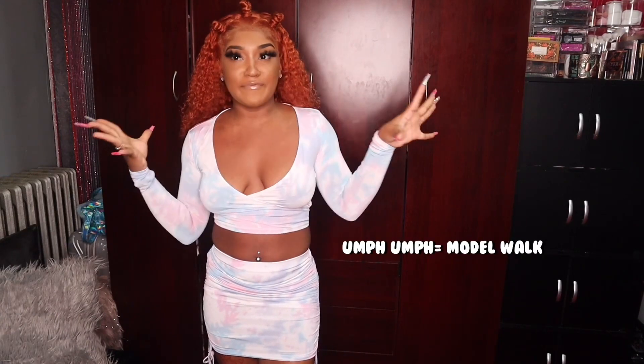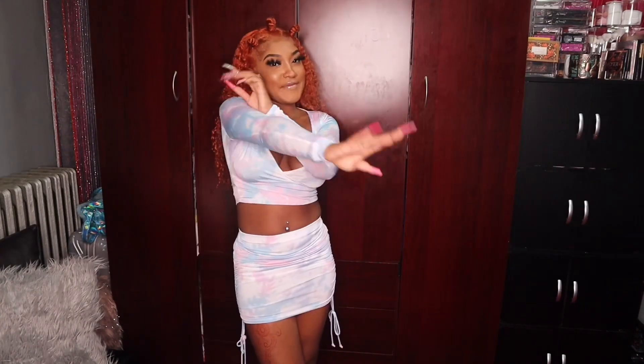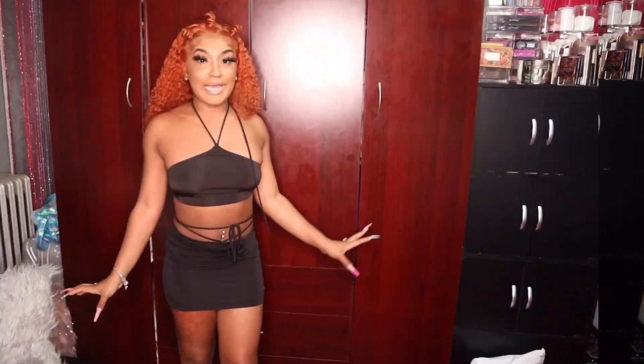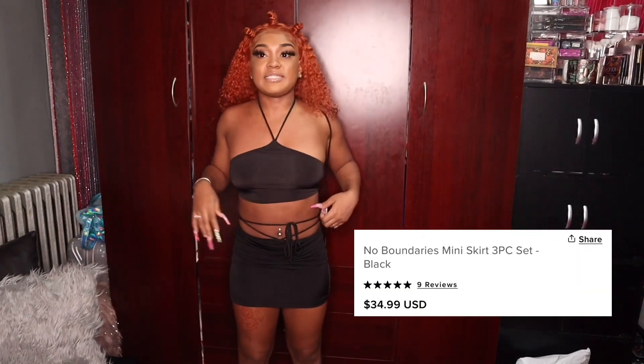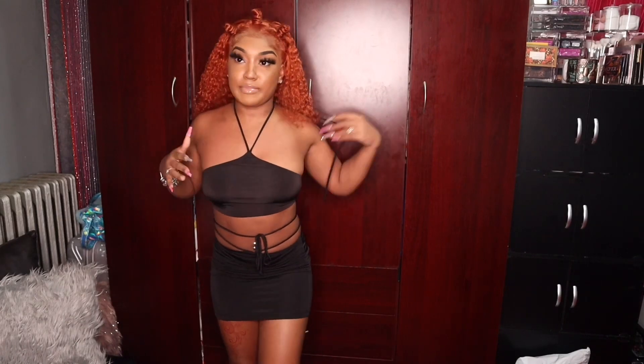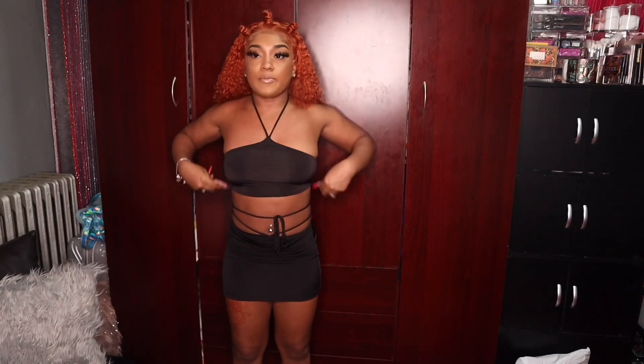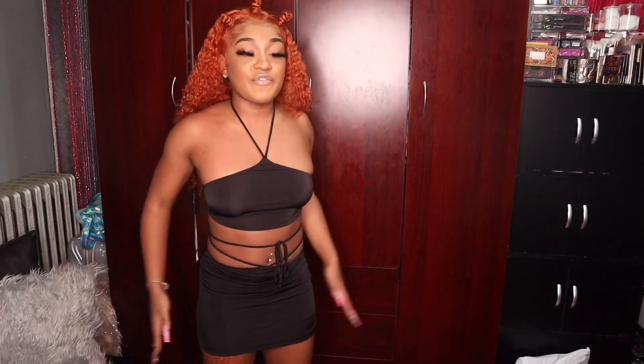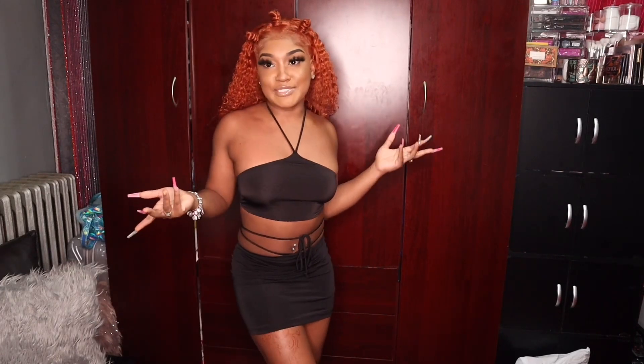Now for the next outfit — if you remember the walk from my last fashion overhaul part two, this next outfit I didn't wear either. It's actually a three-piece set. This outfit is really cute too — it's a basic, simple three-piece set. The top is the same material as the skirt two-piece set but obviously just in black. I love this material — it fits perfectly and it's comfortable, giving beach vibes, vacay vibes.